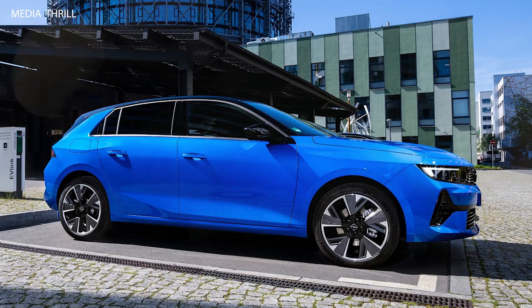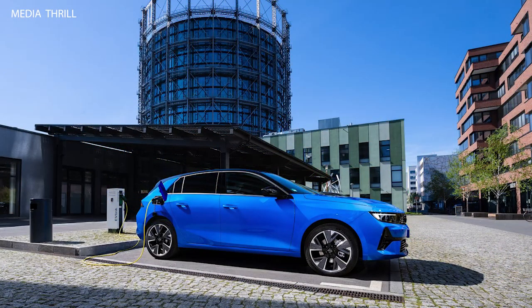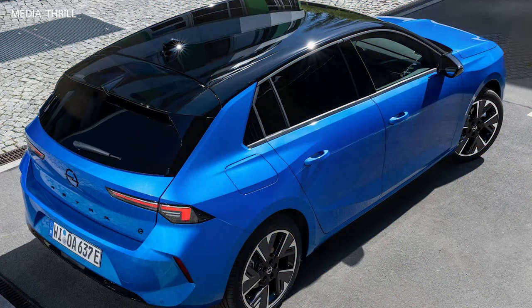Charging infrastructure: Opel is actively working on expanding charging infrastructure to support the growing fleet of electric vehicles, ensuring convenience and accessibility for Astra Electric owners.